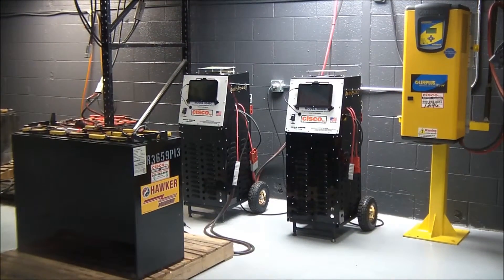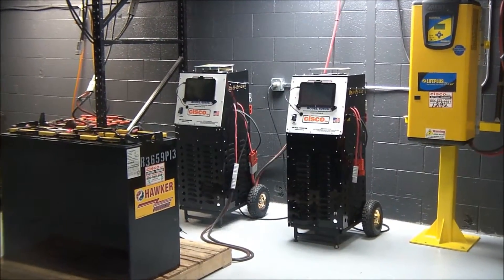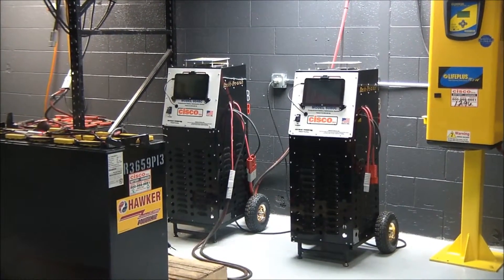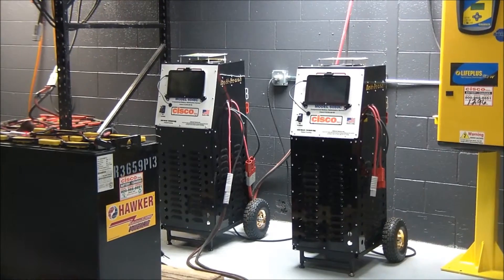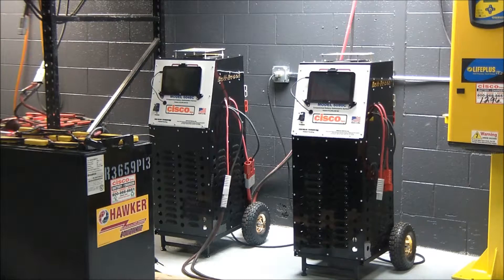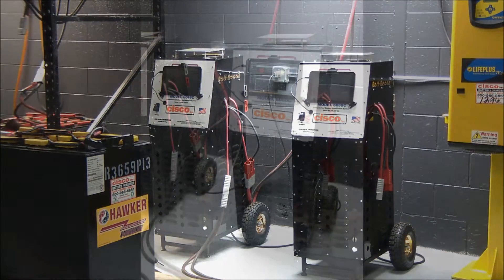Once that charge cycle is completed, we perform another inspection. If the acid concentration is not up to factory specifications — which most of the time it isn't — we perform a 24-hour pulse desulfation charge on our bat recon units, which are described in more detail in another clip. This process takes a little longer, but is essential in determining a battery's condition.